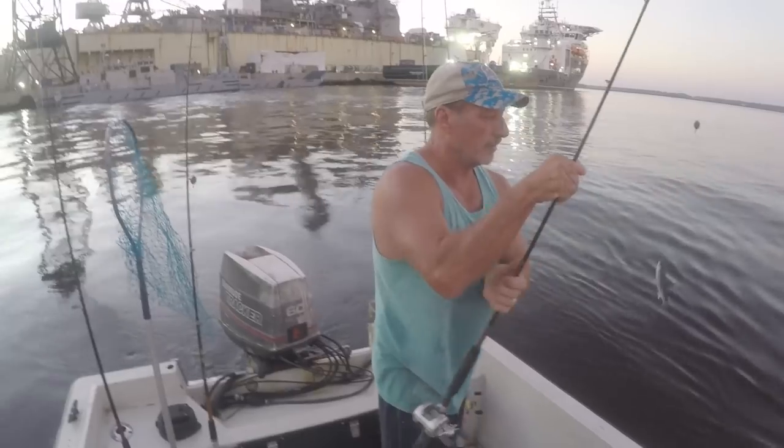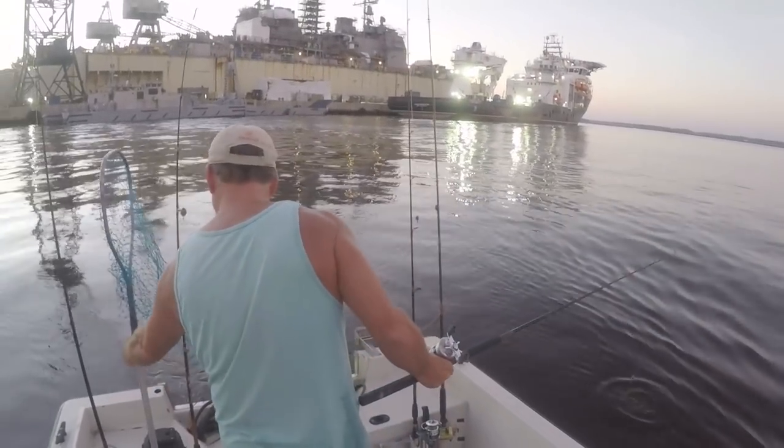I'll use just the least amount of lead that I can get away with. When the current's running hard, I may have to go to a two-ounce. As it slows down, I'll go to one ounce. And if it's almost stopped — which usually isn't as good for fishing when the tide is totally slack — I'll drop down to a half-ounce weight.